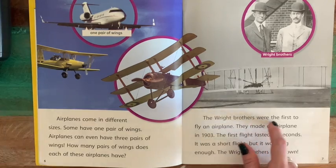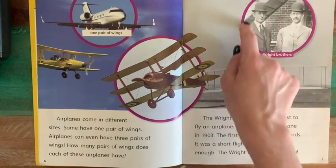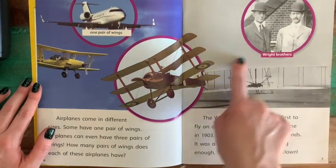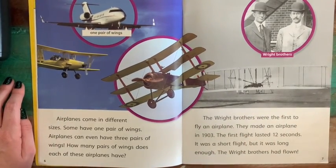The Wright brothers were the first to fly an airplane — here are the Wright brothers right here. They made an airplane in 1903. The first flight lasted just 12 seconds. It was a short flight, but it was long enough — the Wright brothers had flown. So take a look at this old airplane. That was the first time humans were able to actually fly in a device they created.